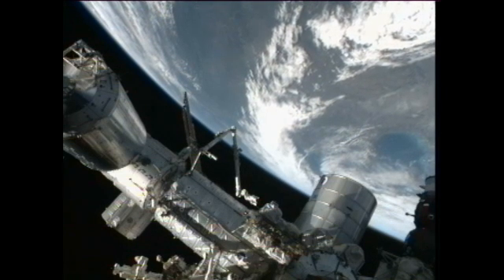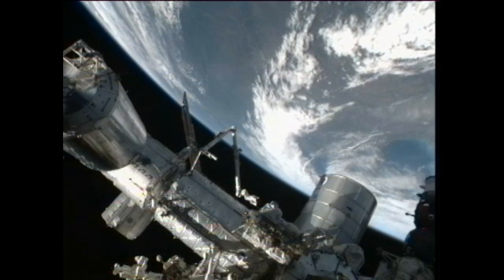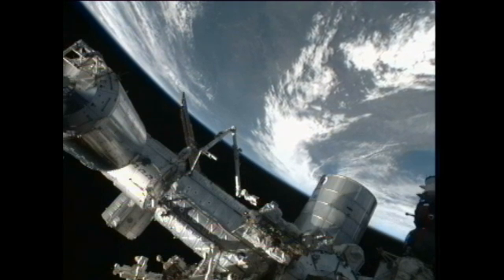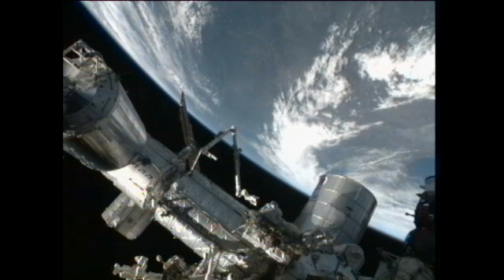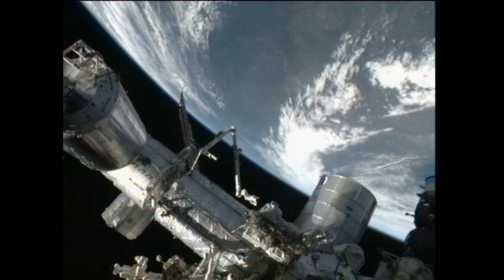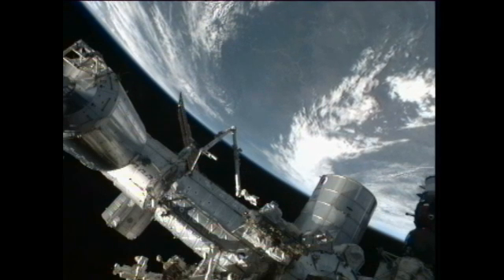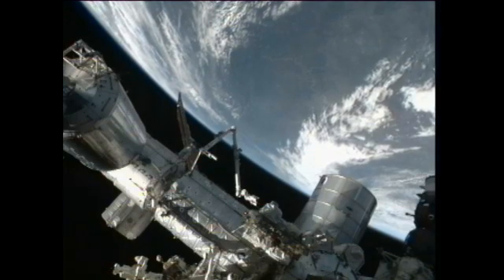Today, Friday, Commander Sunita Williams is working on the setup of the Elite S2 experiment. She reconfigured the medical laptop medium rate data link cable, gathered hardware for maintenance on the carbon dioxide removal assembly, had a session of crew medical officer proficiency training, participated in a ham radio pass with Lafayette Middle School, and transferred water into a contingency water container of the water recovery system.